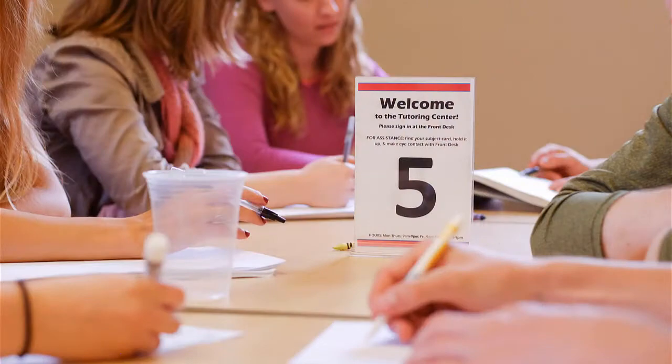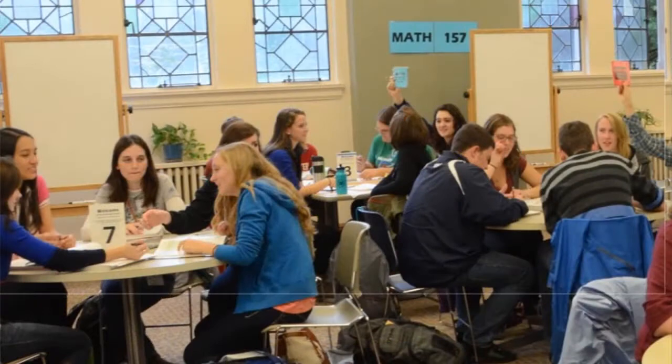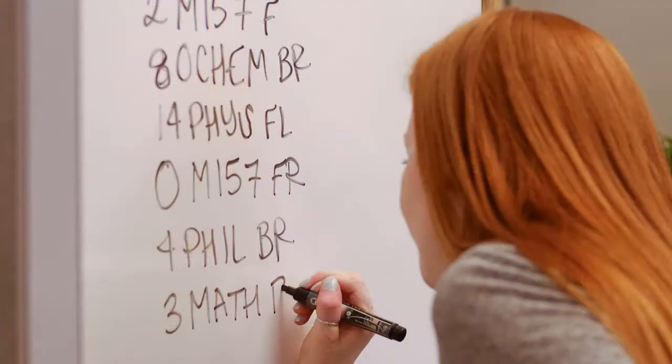Make yourself welcome at any of the tables that we have available. We do have tables that are sort of listed by subjects. You can sit with other people that are working on the same thing as you, but really you can take any available open seat. When you're ready to have a tutor come over, you hold up a little sign with your subject card on it, and a peer advisor tells the tutor to come over and help you. Typically we offer help for just one question at a time, but you can stay in the tutoring center as long as you want and keep asking questions.